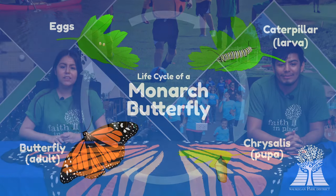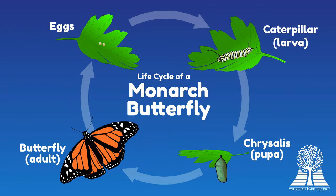Monarch butterflies have a lifespan consisting of four different stages: egg, larva, pupa, and adult. The egg stage lasts three days. Once hatched, they'll chew through their egg and emerge as a larva, also known as a caterpillar. Larva live for three to 18 days. They become eating machines as they snack on the milkweed and prepare for their next stage.